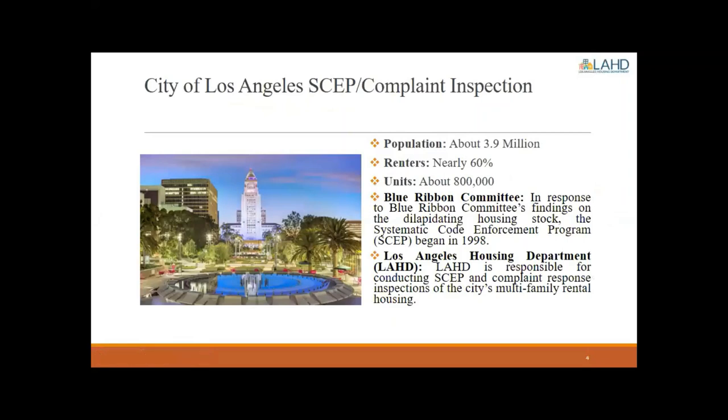A brief overview of the City of Los Angeles SCAP and Complaint Inspection process. Throughout the city, there are roughly 3.9 million residents, 60% of which are renters, making up about 800,000 rental units. Back in the 90s, there was dilapidated housing abundantly throughout the city, and as a result, the Blue Ribbon Committee put a report together to determine how to tackle that situation. What was born out of that report is the Systematic Code Enforcement Program.